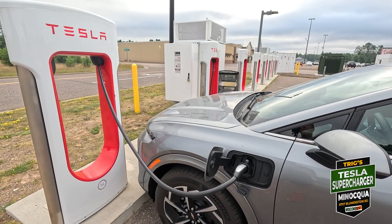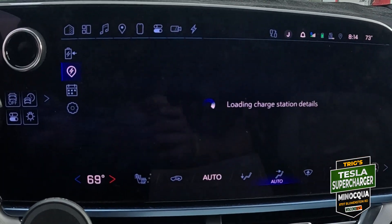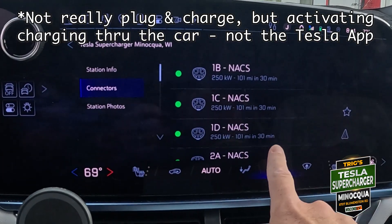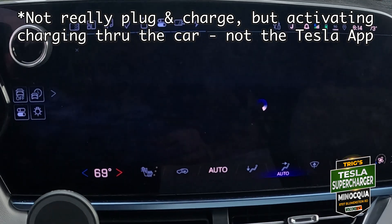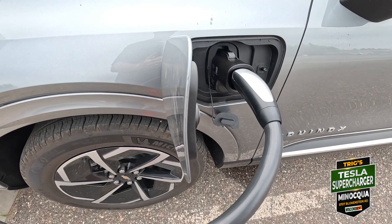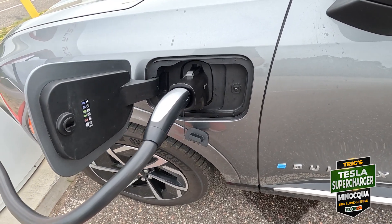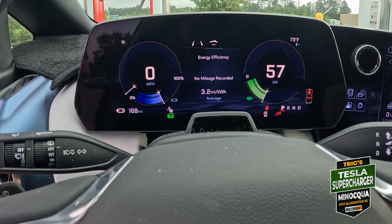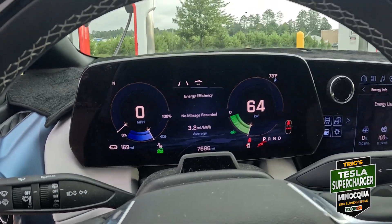In the car I have Tesla set up to do plug-in charge, so we are on 1A connectors. It's already plugged in — start charging. The Equinox liked it, so we're ramping up now. We're in the 54 percent area, so 64 kilowatts isn't really super great.